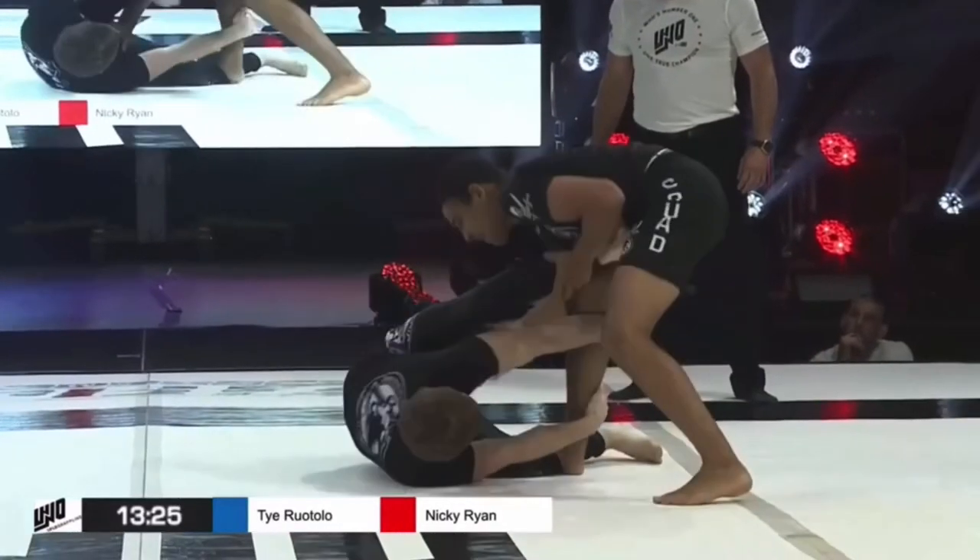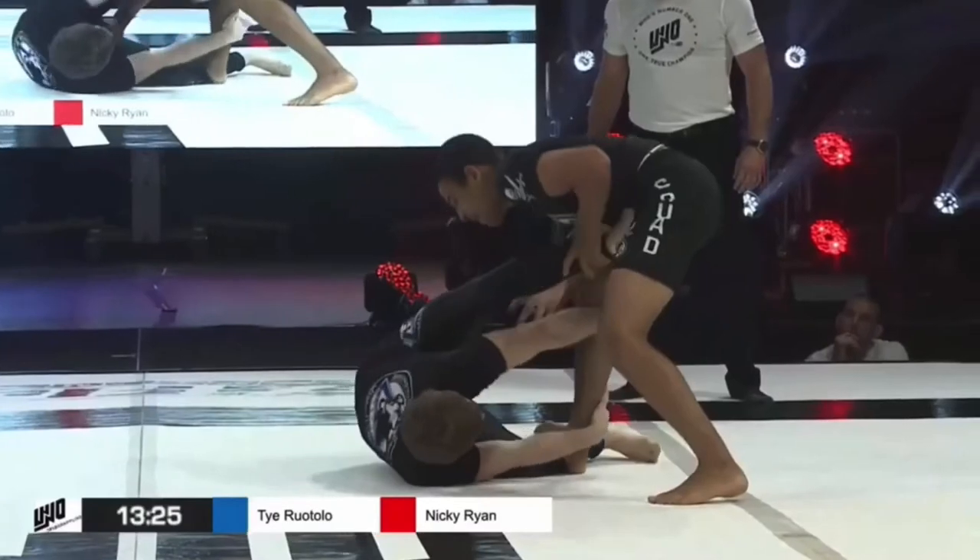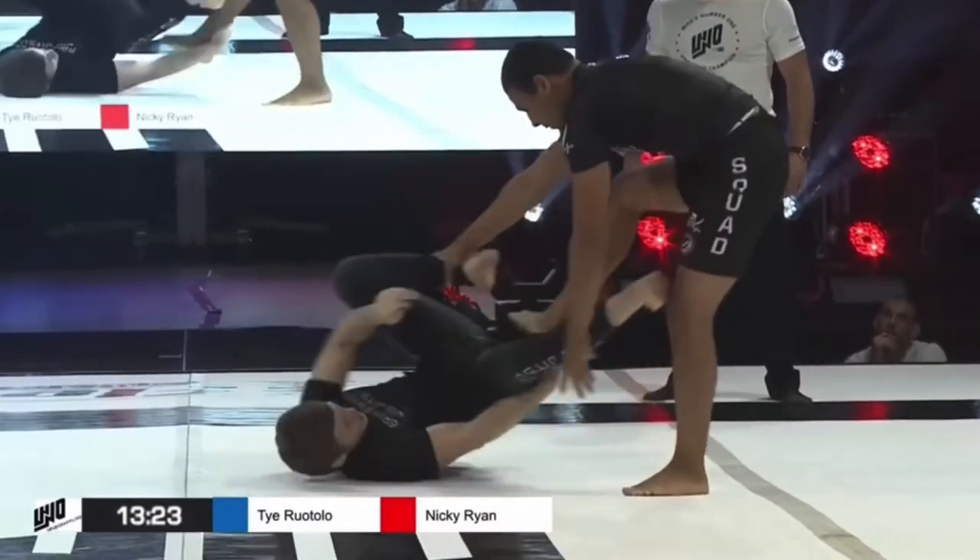Now let's take a look at how Ty stopped this. Right here you can see Nicky's top leg is in place — he just needs to get the bottom leg up behind the knee. But what Ty does is he forces Nicky's top leg down so he can free the knee line.